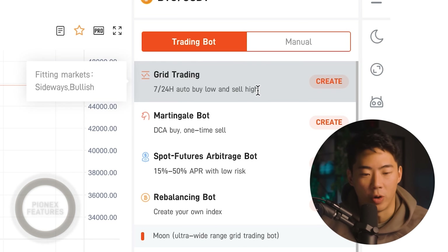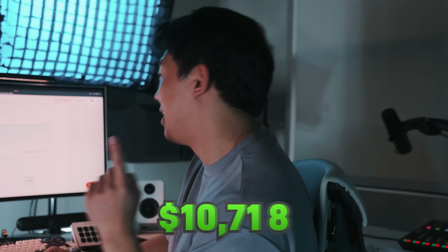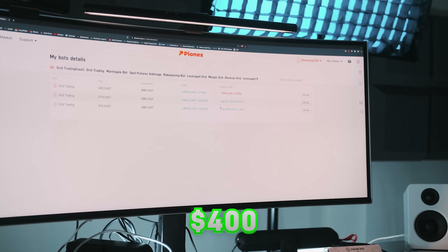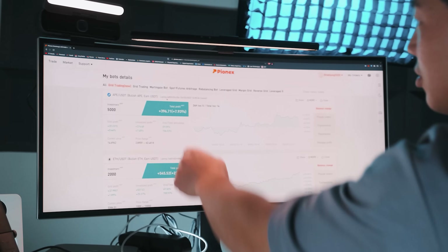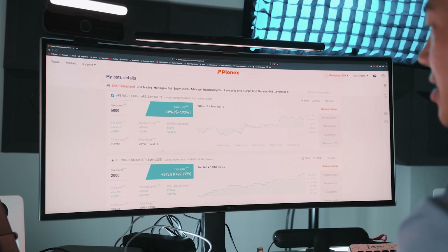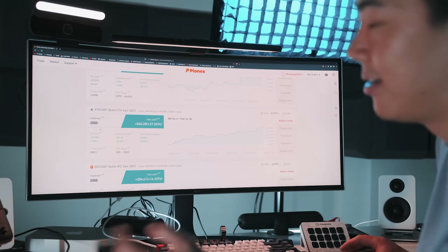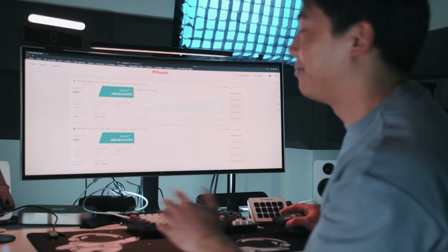Let's take a look at how the bot performed. Right now in my PionX account, I have a total of $11,229. A lot of this profit has been made simply by having these bots within Bitcoin and Ethereum. I went a little crazy with ApeCoin — I put $5,000 in there. The ApeCoin bot at $5,000 USDT has made me about $400 since I started, which is an 8% profit in four days. I had Ethereum running for two weeks, and it's up about $545 off a $2,000 investment — about 27%. And Bitcoin is up about 14%, or a $284 profit.